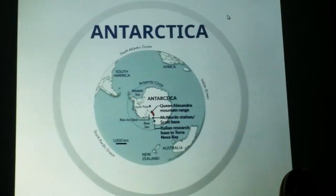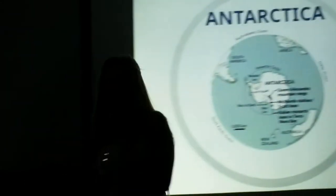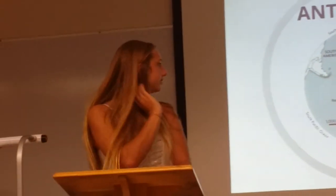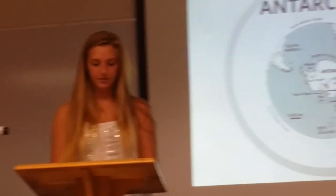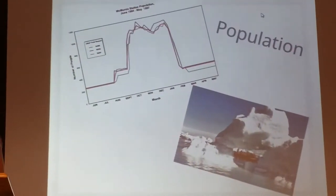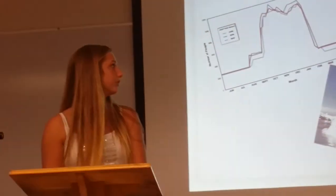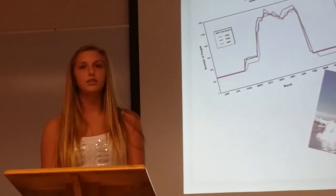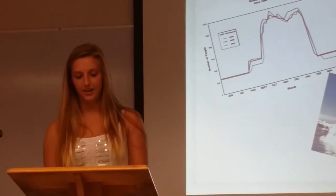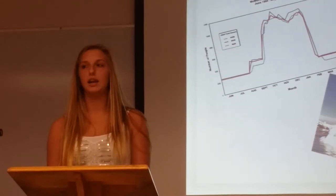Our first stop on our flight today is Antarctica. Welcome — I want to tell you a little bit about the coldest continent. Not many people like to live here because it's so cold; it's mainly just scientists and researchers. The population has grown since 1997 from 1,200 to 4,000, which is still the lowest population of any continent, and it is the only continent with no permanent human inhabitants.